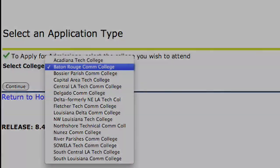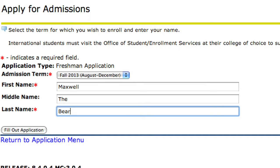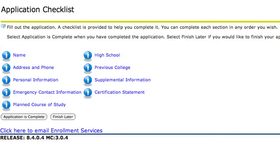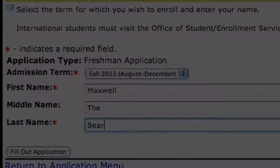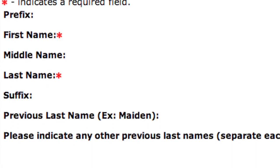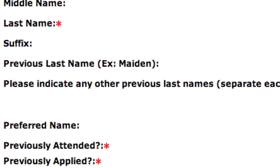After selecting your institution, you will be asked a series of questions as the system takes you through the application. Be sure to read each question carefully and answer them with current and accurate information. All fields marked with the red asterisk are mandatory and must be answered before you can move forward.